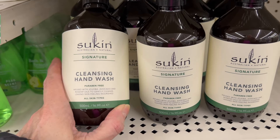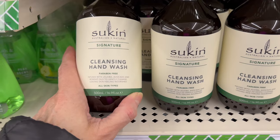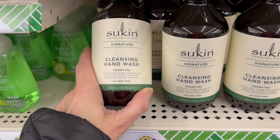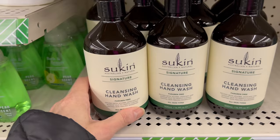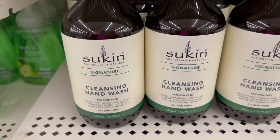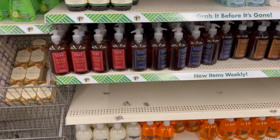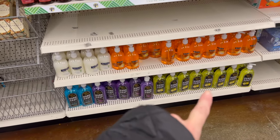It's Australian and natural — the brand is Sukin, I'm not sure how to pronounce it. This is the one they're calling cleansing hand wash, it's paraben-free. I really wish I liked it but it doesn't smell that great, so even though it's name brand and way more expensive on Amazon, I don't think I'll be buying it.